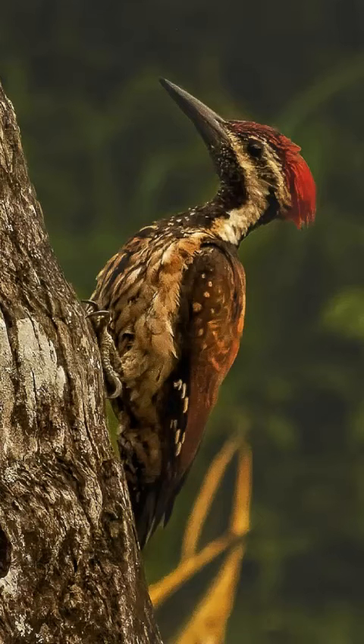Straight thin beaks can be used to chisel through wood and reach hidden bugs. Woodpecker heads are specially designed to act as shock absorbers.